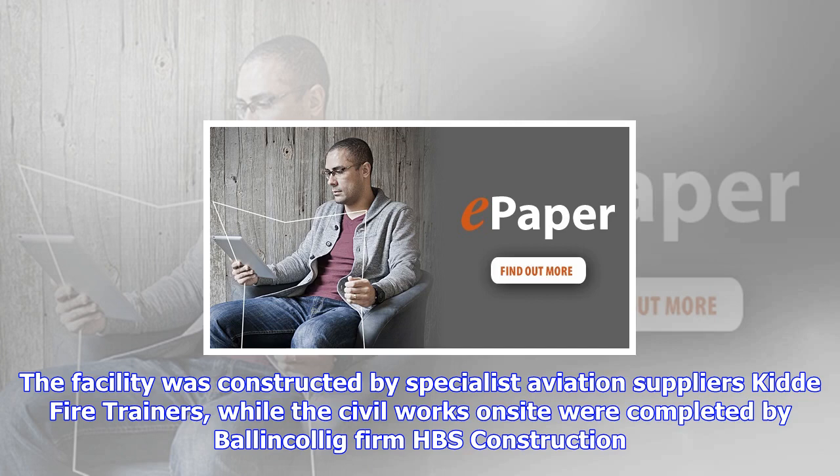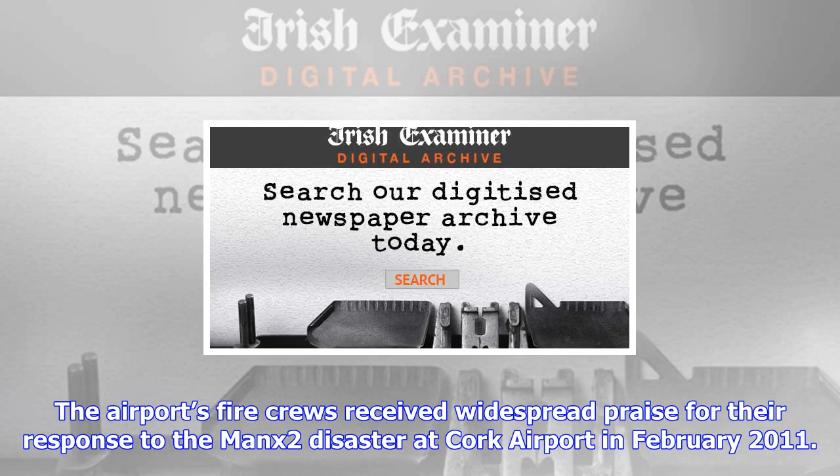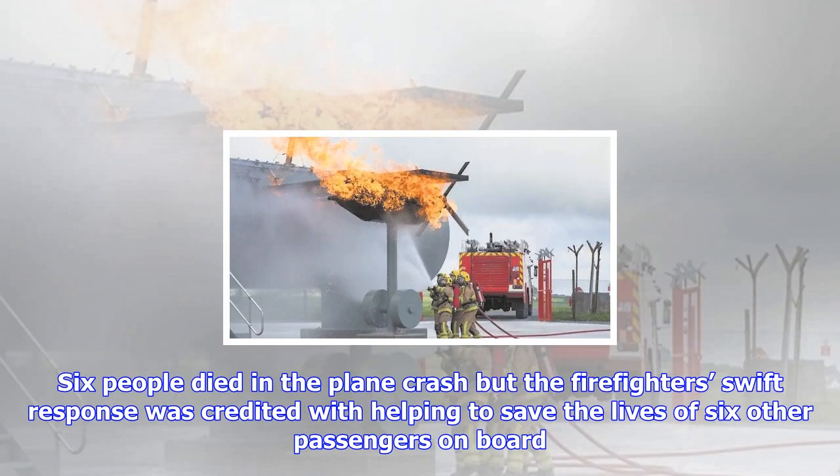Jim Johnson, the airport's chief fire officer, said fire and rescue services staff take great pride in the exceptionally high standards of safety at Cork Airport and work hard to ensure they are always maintained. The opening of the new fire training ground further enhances our ability to deal effectively and safely with any situation that may arise during operations at Cork Airport.